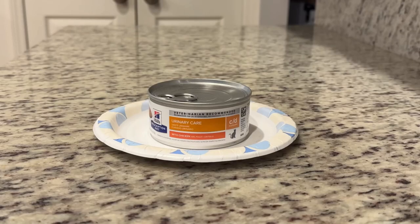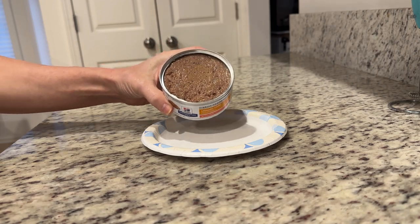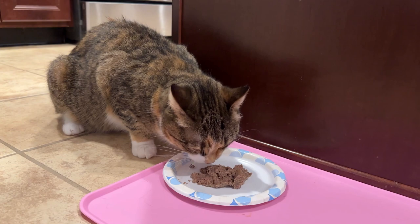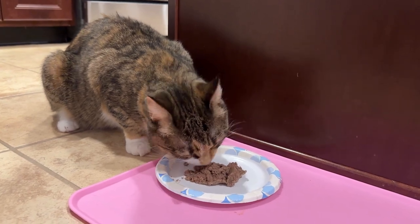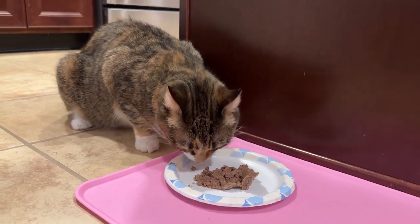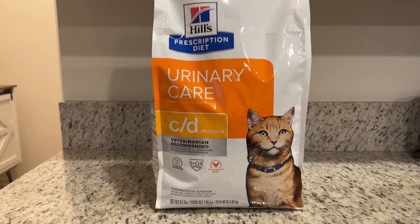This is the wet food that was recommended — it's available only with a prescription. This is the dry food, also only available with a prescription.